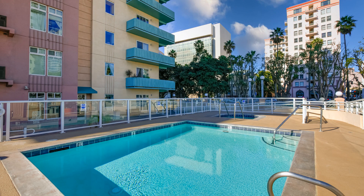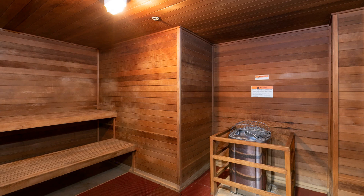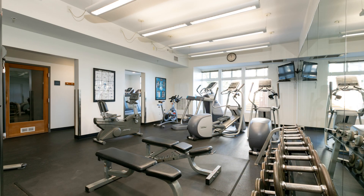The Aqua Tower community offers a pool, a spa, a sauna, a gym, a recreation room, 24-7 concierge front desk service, and a gated garage.